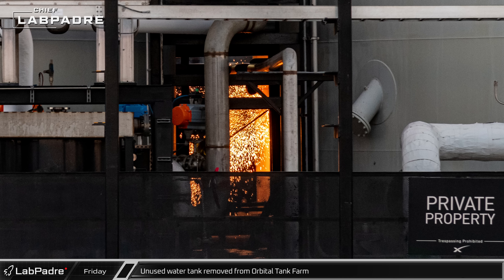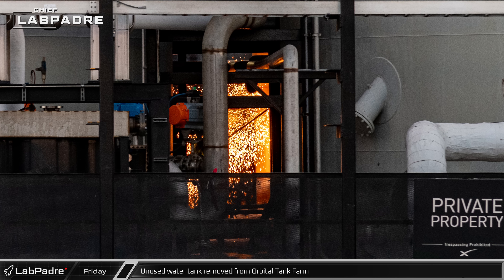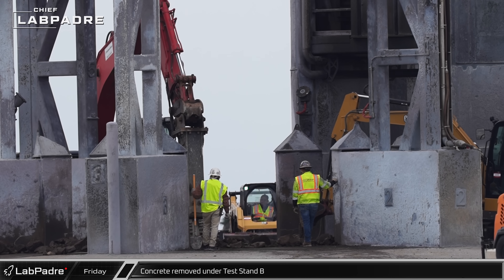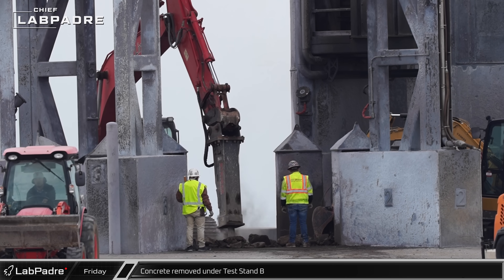Back at the launch site, with the crane picking up the load, the unused water tank was cut out for removal from the orbital tank farm. Meanwhile, crews began to remove concrete from under test stand B at the former suborbital launch site to renew its surface for future static fire testing.